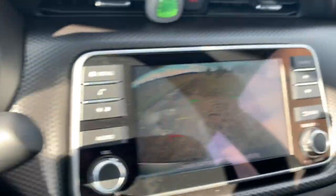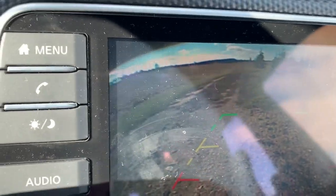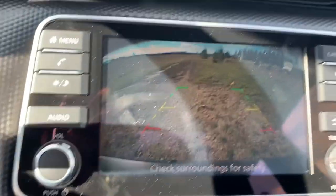Something I didn't mention in my last video is my rearview camera. I really love it — it's really clear and it definitely comes in handy.